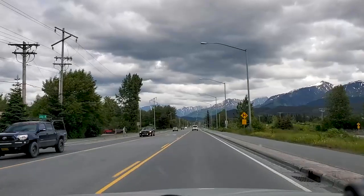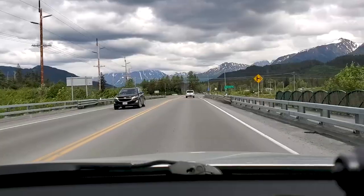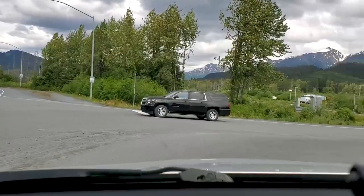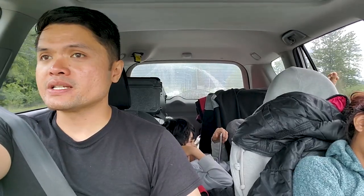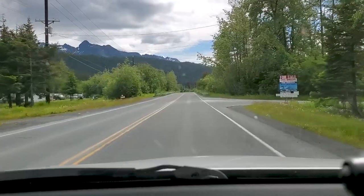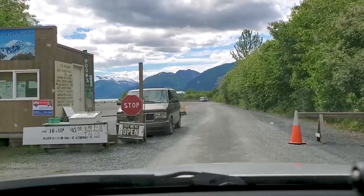We are back on the road, headed to the head of Resurrection Bay. You definitely can't beat this weather. Right now it's about 66 degrees outside, and usually here in Seward it's pretty chilly — it stays about 40 or 50 degrees even during the day. But today we've been blessed to have this nice weather.